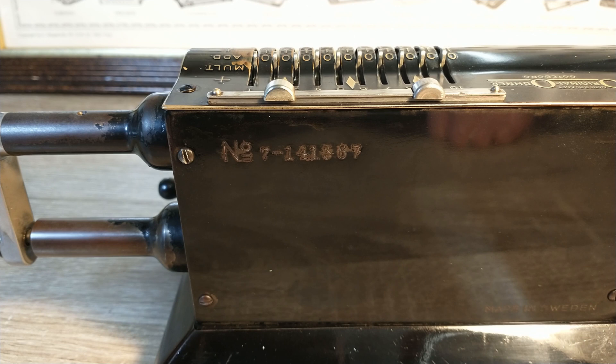This is an Odna model 7. The first number of the serial number is the model number. Between 1937 and 1940, machines with serial numbers from 140,001 to 165,000 were produced. So this machine is probably from 1937. A link to the page with the serial numbers can be found in the description of this video.